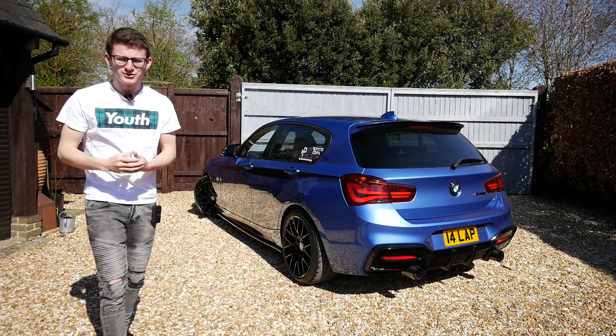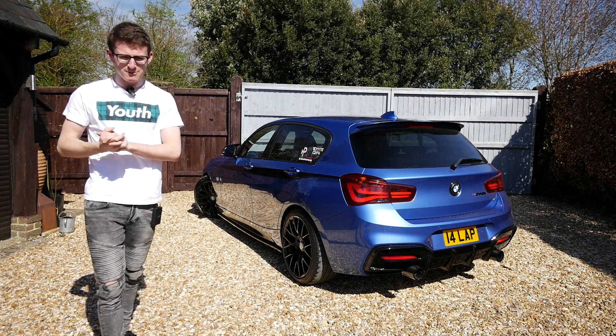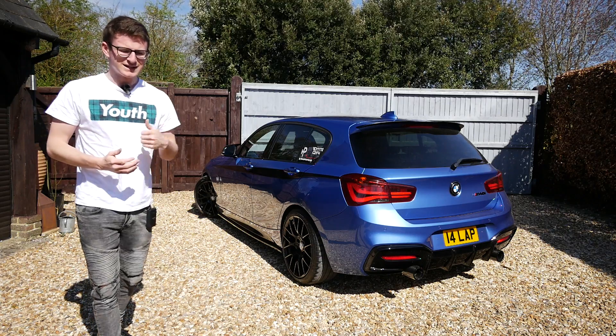A big thank you once again to BOTB for sponsoring this video, and with that said let's crack on. Hey guys, it's Luke here, and welcome back to another video. Behind me is my BMW M140i, and in today's video we're going to be running through some of my personal tips for anyone keen on buying one.